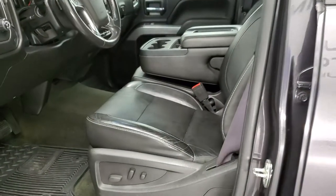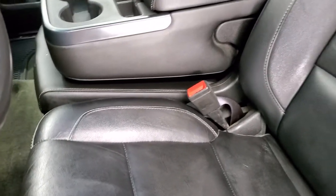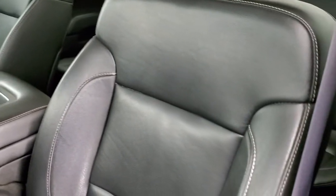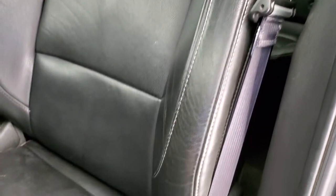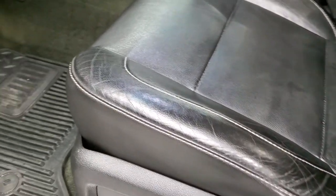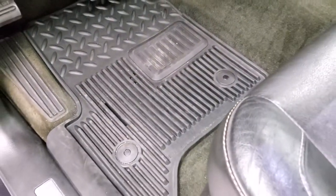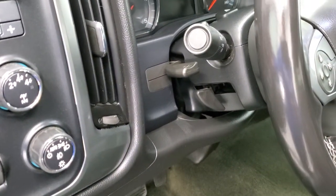Inside, the 1LT package gives you the black leather interior with a 40/20/40 split bench seating in the front. No rips or tears on the seat — looks really good. Both front seats are heated and you get a power driver's seat. It includes factory all-weather floor mats and auto headlamps.